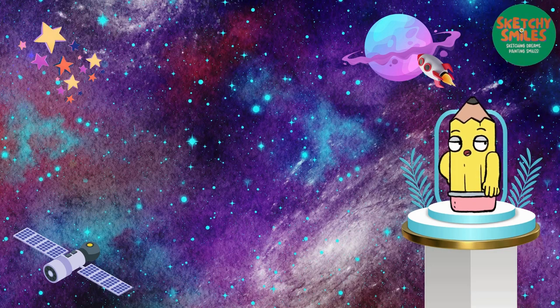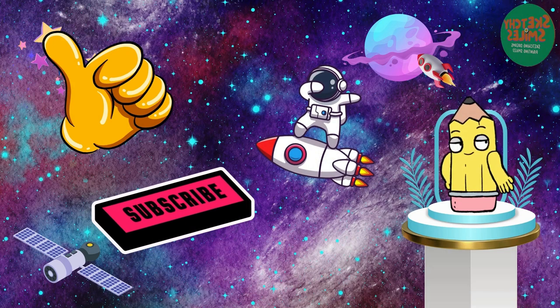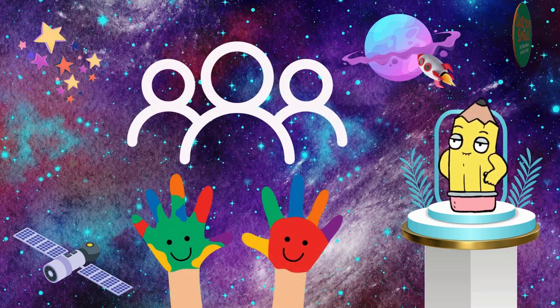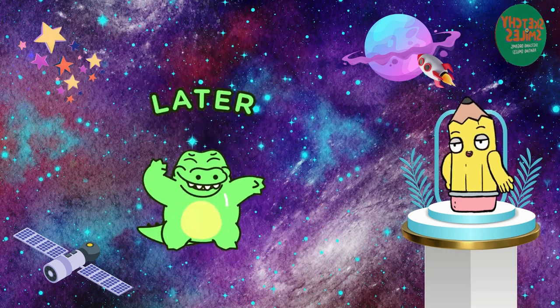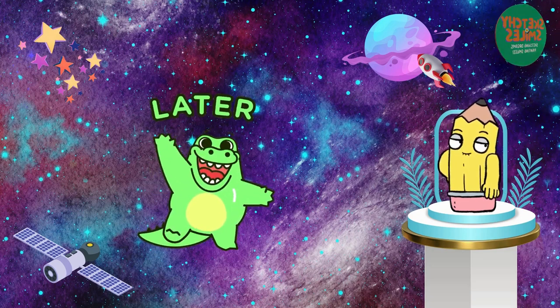If you found this video delightful, give it a thumbs up, share it with your friends, and be sure to subscribe to our channel. Join our creative community, where learning is a joyous adventure for the whole family. Until next time, stay curious, keep creating, and thank you for being part of our family.